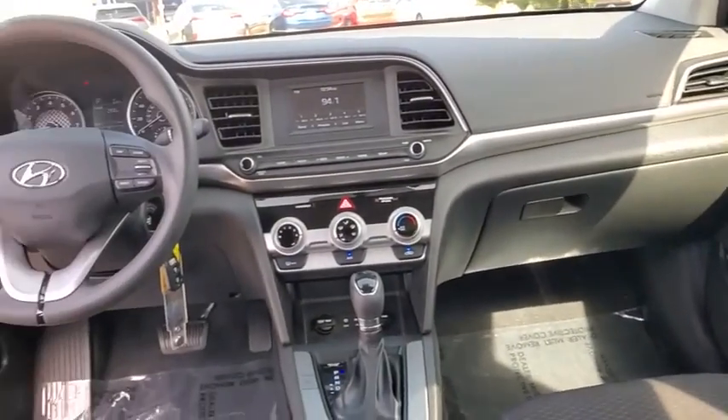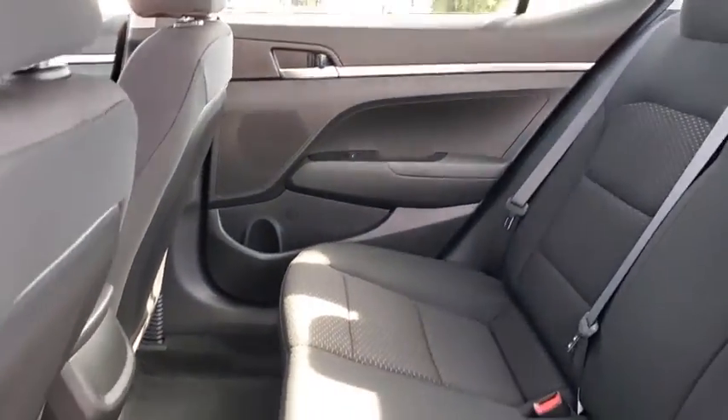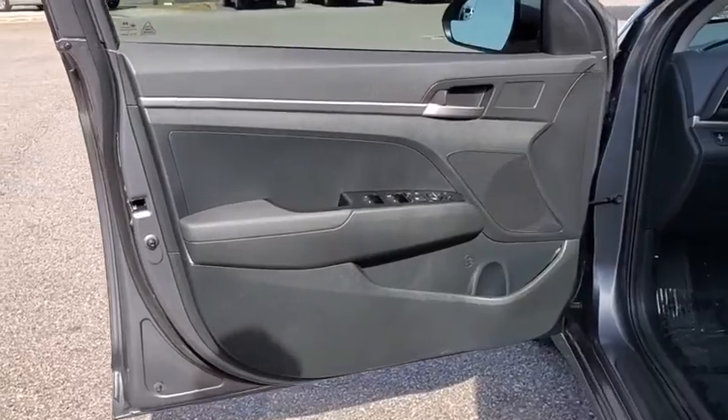Security system, remote keyless entry, brake assist, cargo organizer, panic alarm, cargo net, overhead console, tachometer, carpeted floor mats, driver vanity mirror, front reading lamps, tilt steering wheel.